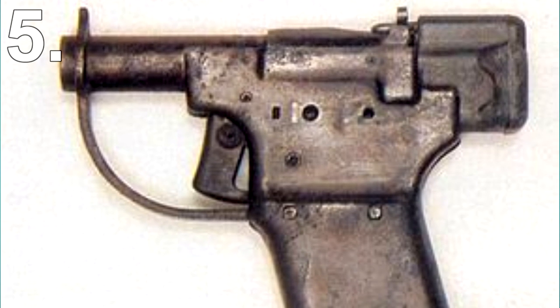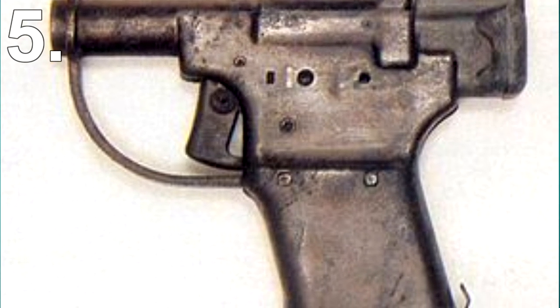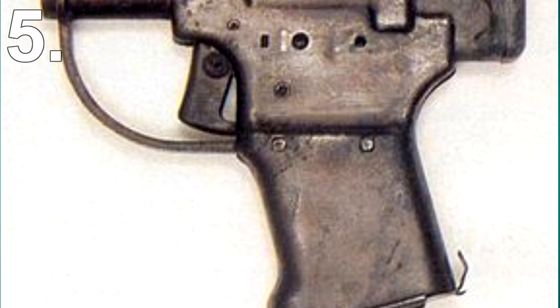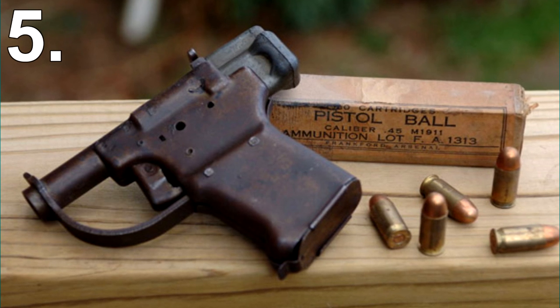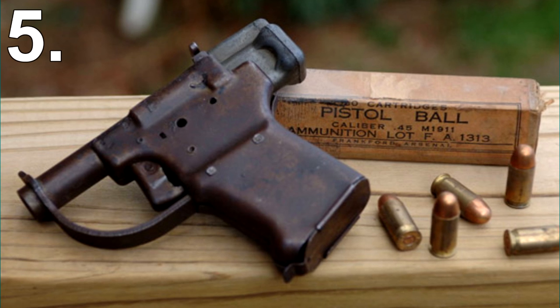Number 5: Disposable Pistols. Back in World War 2, over 1 million disposable pistols were airdropped. These pistols were really cheap to make, costing only $1.72 per unit. They weren't given to troops but rather to resistance fighters, as a temporary weapon so they could kill an enemy and then scavenge a better gun.